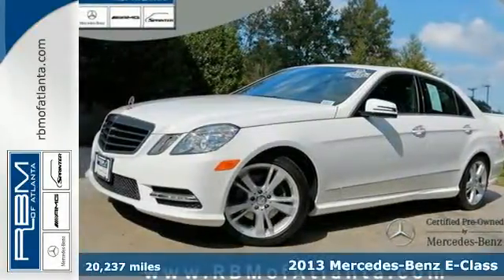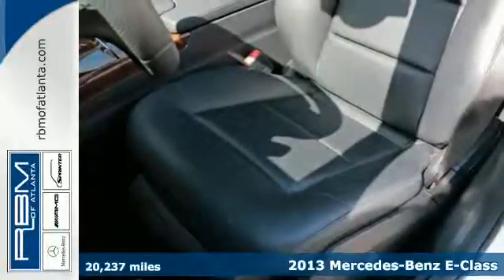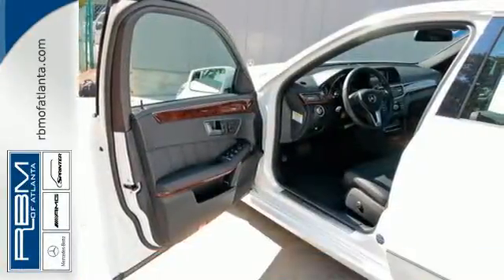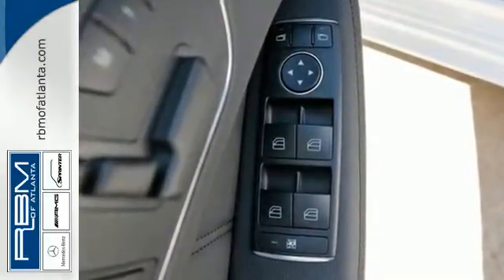It's a 2013 Mercedes-Benz E-Class. Cut through the wind with dual exhaust and stability and traction control while sitting comfortably under the power moonroof. You're surrounded by style with a genuine wood trim and leather steering wheel.